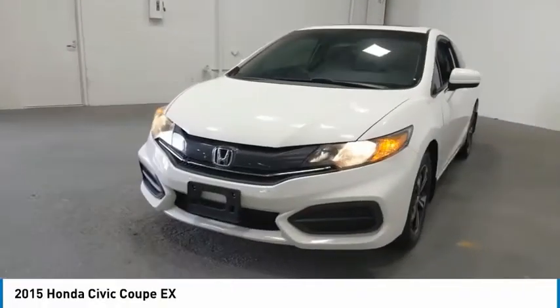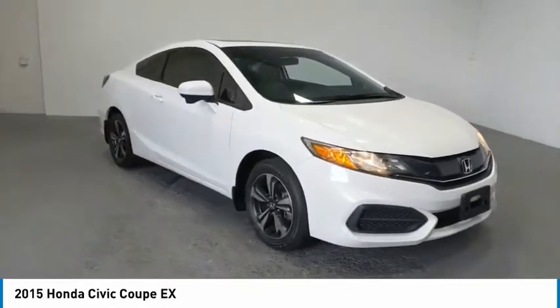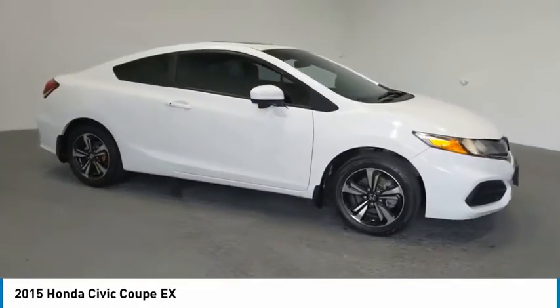We are pleased to show you the 2015 Honda Civic: practical, awesome gas mileage, and incredibly reliable.